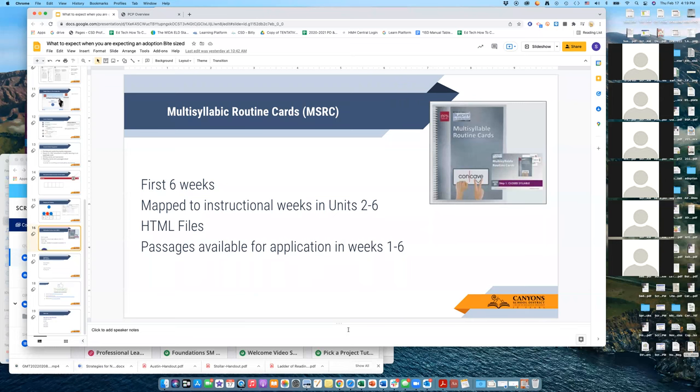If you're a fourth or fifth grade teacher, you will be using the multi-syllable routine cards. We're mapping those to the first six weeks of school, and after that they'll be inserted where you use them in Units 2 through 6 of Wonders. They also have HTML files, which are new. There are also passages available for application in weeks one through six — after that, use the passages in Wonders.